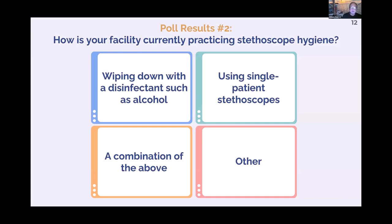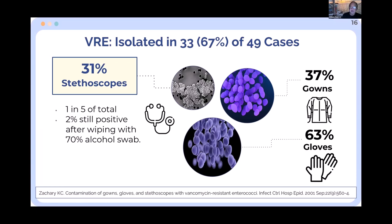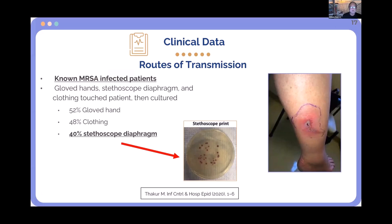Looking at the poll results: about a third wipe with alcohol — which is great unless you have C. diff. Single-patient stethoscopes: nobody uses them. Regarding the Zachary study: VRE was isolated in 67% of cases. If you go into a patient's room and come out, VRE is on your jacket and on your stethoscope. And a third of the stethoscopes had VRE on them. You wash your hands, you throw away your gown — but what do you do with your stethoscope? The idea of doing nothing is unacceptable.